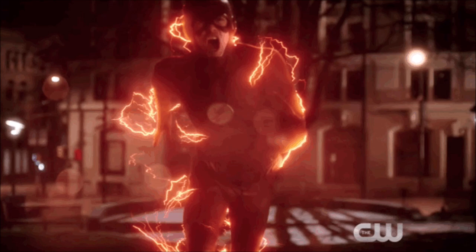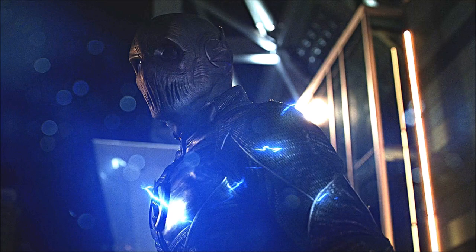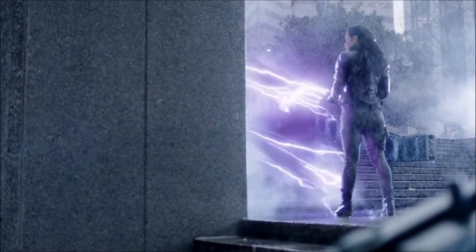Moving on, we have blue lightning. This was something heavily touched upon in season two when we had Zoom around, because everyone was like, how does Zoom have blue lightning? They explain it later in the season — it's all to do with Velocity 9, and the blue lightning is created by speed enhancements. That's why Trajectory actually had blue lightning, because she jacked herself up on speed force energy in order to make herself more powerful, her lightning changed to blue, and she overloaded on it because it was just way too much for her to handle. Zoom had blue lightning as well, so that is definitely faster than orange lightning, and it follows the colour scale and the comics.